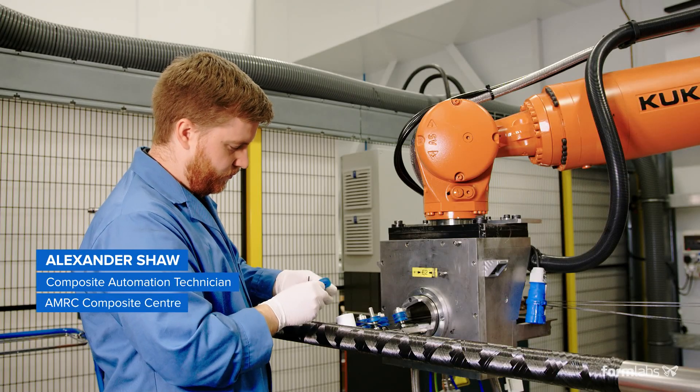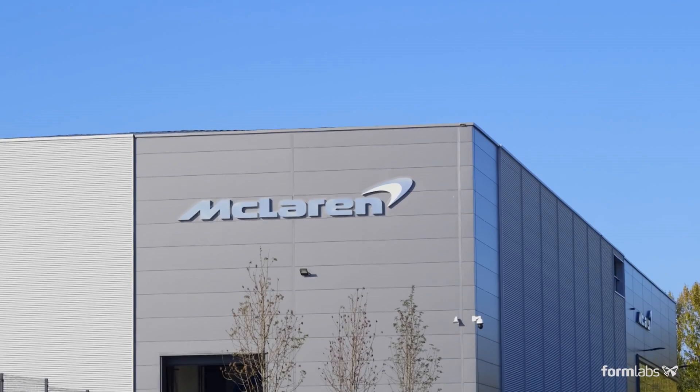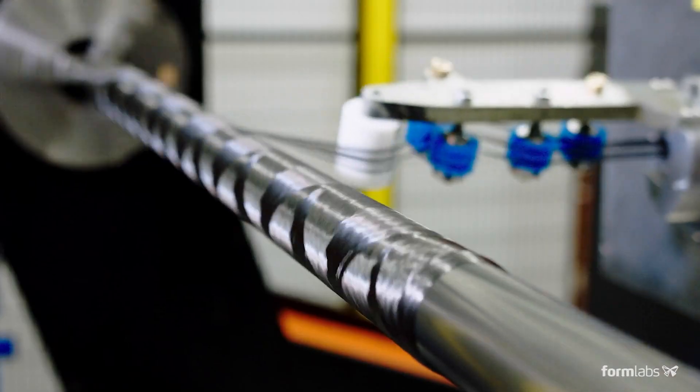My name is Alex Shaw. I work at the Composite Centre here at the AMRC. We do development of manufacturing processes for both aerospace and automotive applications. This includes the use of composite materials, but mainly glass fibres and carbon fibres.